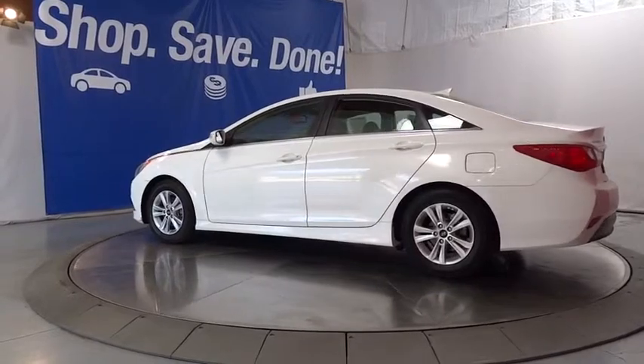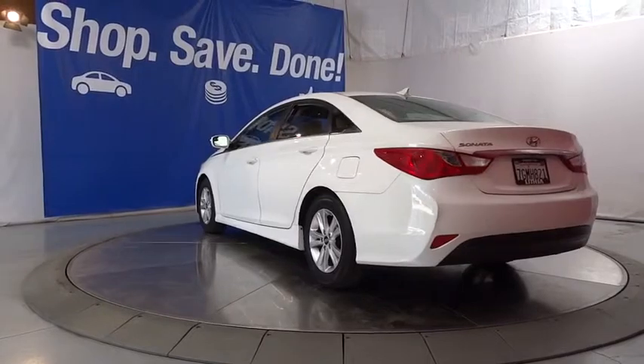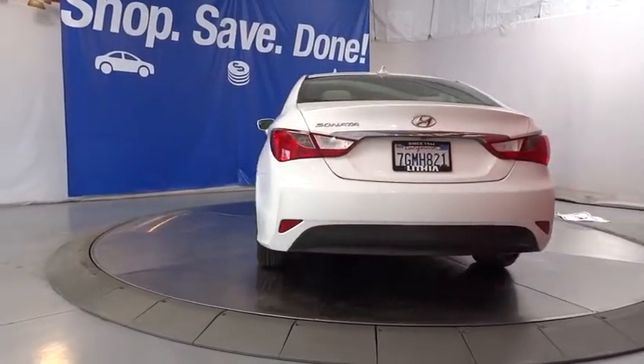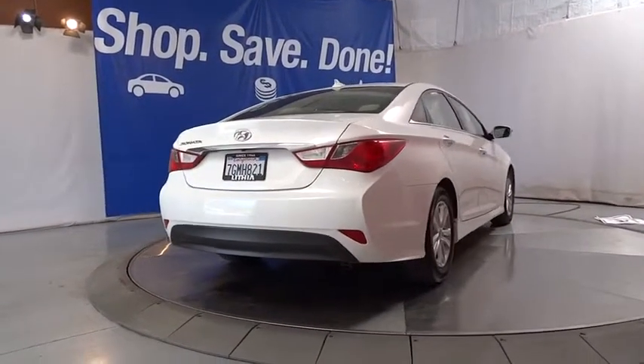Keyless entry, backup camera, adjustable steering wheel, driver lumbar, power steering, aluminum wheels, four-wheel disc brakes, ABS four-wheel, cruise control, front-wheel drive, AM-FM stereo radio, auto-off headlights.